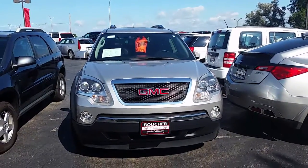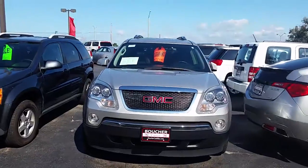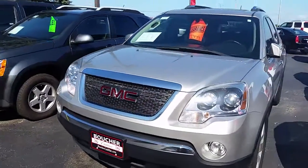This is Judy Leach with Boucher Cadillac here in Waukesha. I have in front of me a 2007 GMC Acadia in this beautiful silver color.